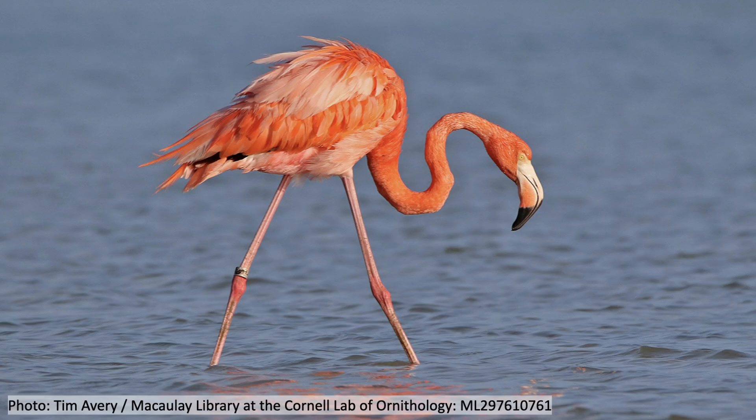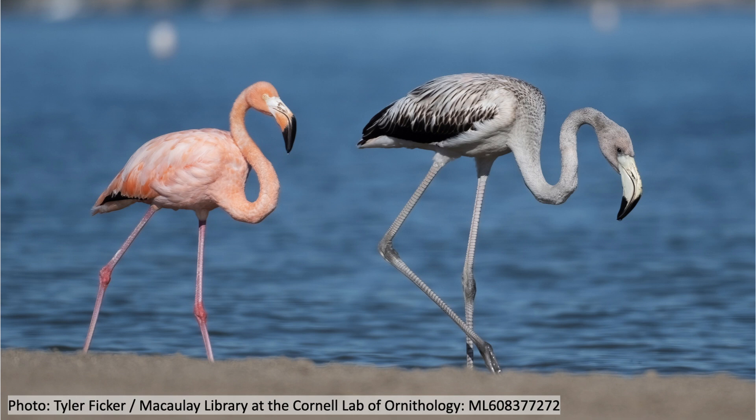Flamingos are one of the most recognizable birds in the world. There are six different species and they mostly live in salty lagoons or lakes. In this video, I'll share my top six favorite facts about flamingos.